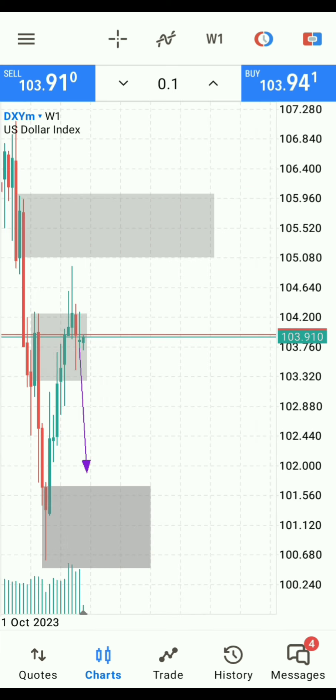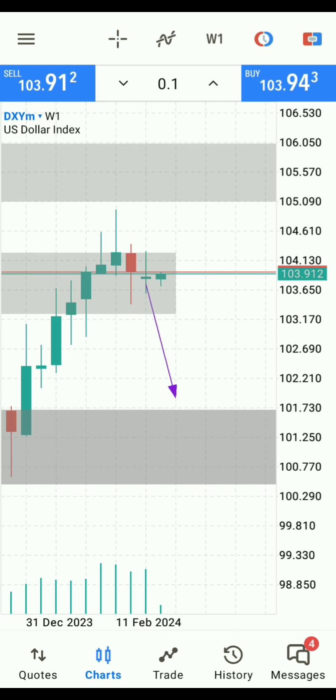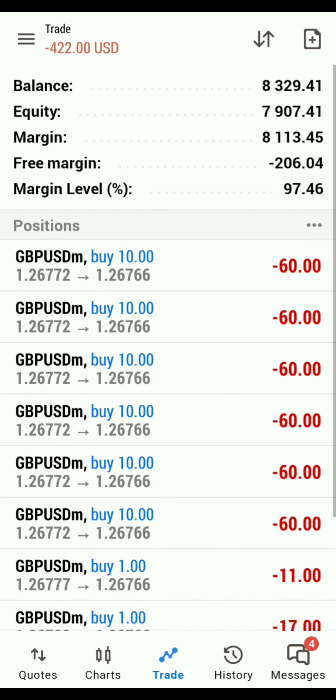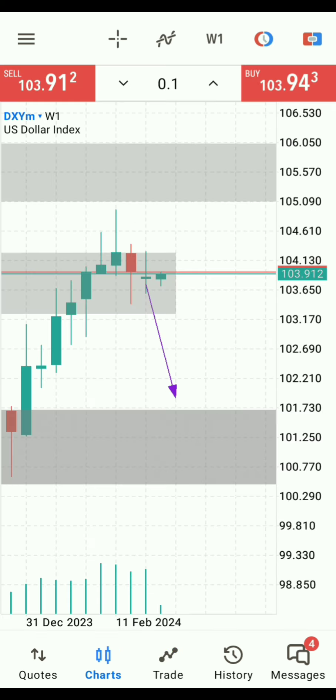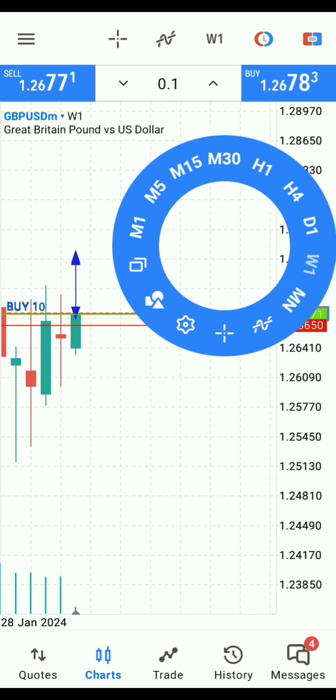We already did the bias determination and from the looks of this, we are still in this zone right here. Price mitigated this other block, but for some reason price has been buying on DXY, which is against its correlation with GBP/USD, because GBP/USD and DXY are negatively correlated. Based on DXY still being in our zone, it would be wrong to look for a buy. Since we're trading the four-hour timeframe on GBP/USD, we can actually look for a sell.